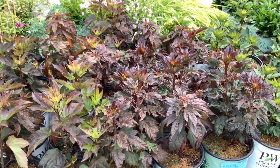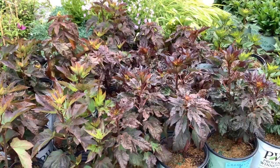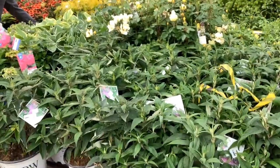These are going to have those saucer-sized flowers a little bit later in the season — perfect time to pick them. Look at all the color on the dock. Here we're looking at Buddleia — she's a part of the Pugster series.